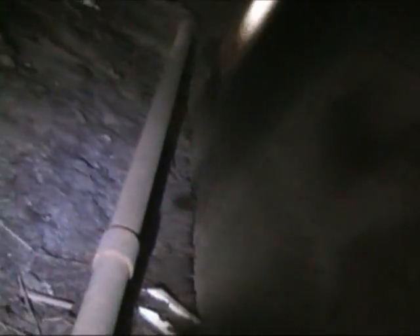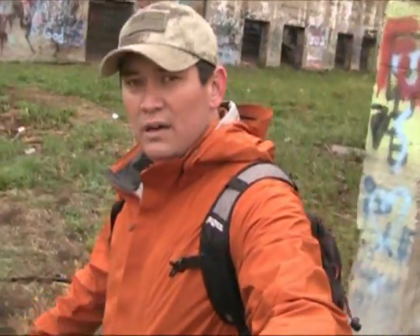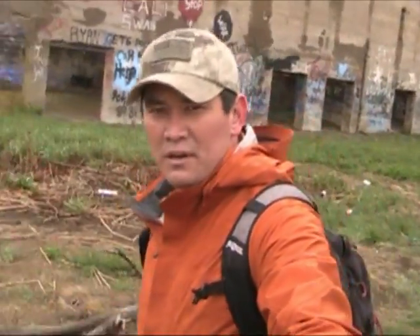We're getting into this little tunnel — obviously some animals have lived back here. Hopefully you guys can see what I'm looking at. Tony says there are no animals in here now. We couldn't find it down here — that really sucks. Lots of spiders though.